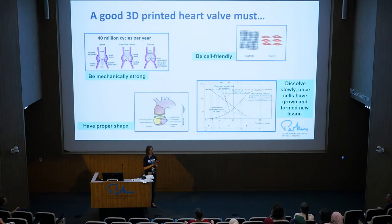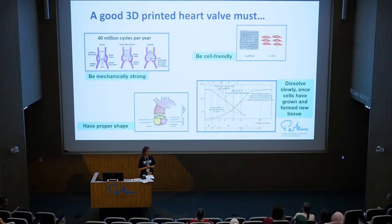Now, for heart valves, engineers always think about the design requirements — how do I need to make my valve to be functional? There are four main characteristics. First, it needs to be mechanically strong — the heart valve opens and closes around 40 million cycles a year, so it has to be strong enough. Then it needs to be cell-friendly; anything we put in our body, our immune system will protest. We also need something bioresorbable or biodegradable, so that once the cells have built the native tissue again, the material disappears.